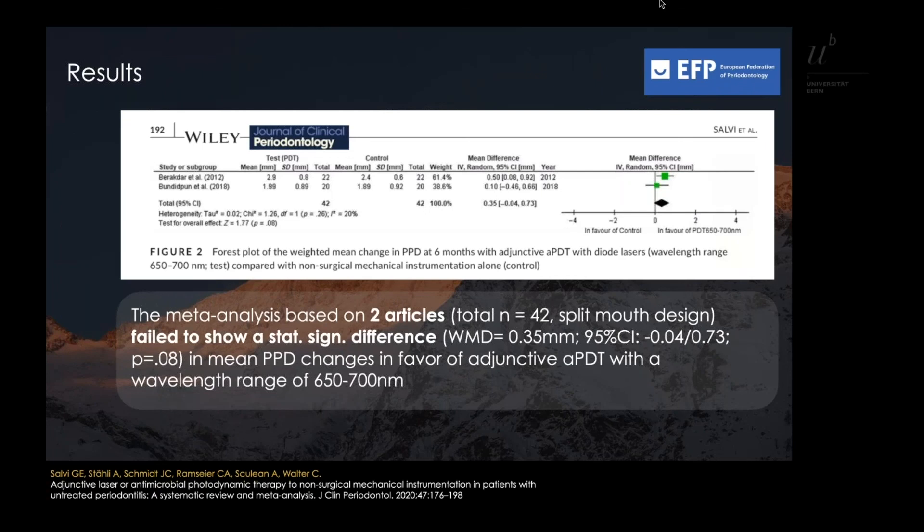In order to conduct meta-analysis on reported mean PPD changes between baseline and the six-month follow-up, studies were grouped according to wavelength, frequency of mechanical instrumentation, and application of APDT. One meta-analysis based on only two articles failed to identify a statistically significant difference in mean PPD changes in favor of adjunctive APDT.